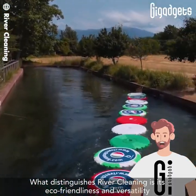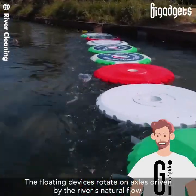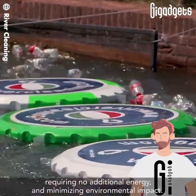What distinguishes river cleaning is its eco-friendliness and versatility. The floating devices rotate on axles driven by the river's natural flow, requiring no additional energy.